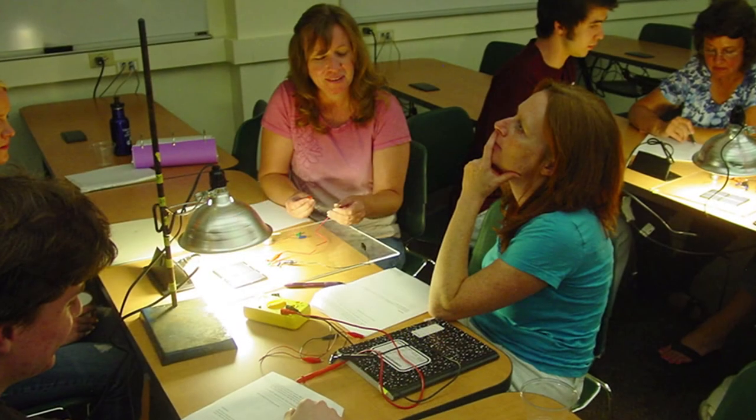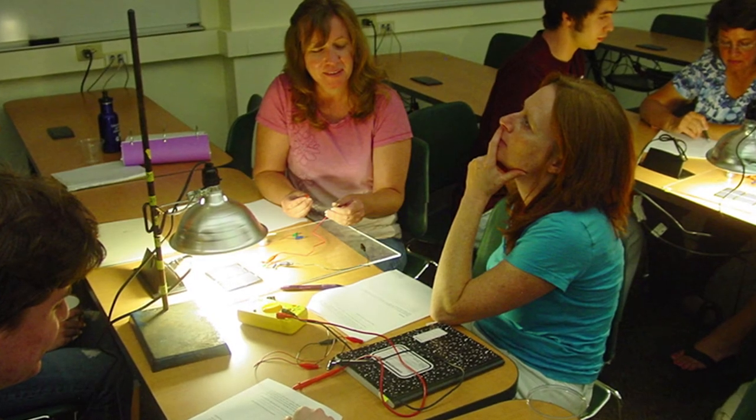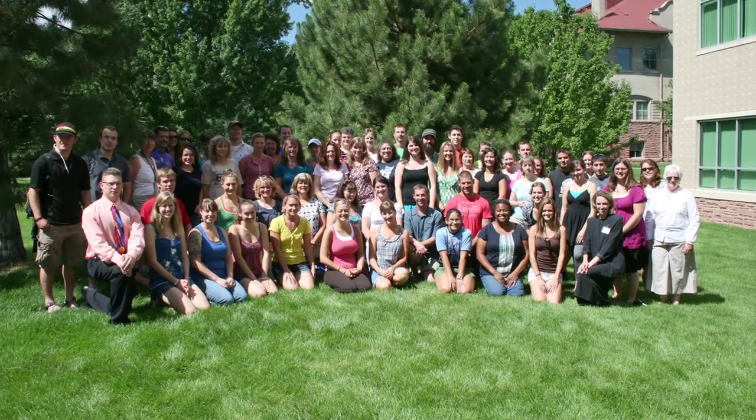We have the teacher training program, which trains teachers from kindergarten through high school. We have a research experiences for undergraduates program, and then we have outreach to the local community.